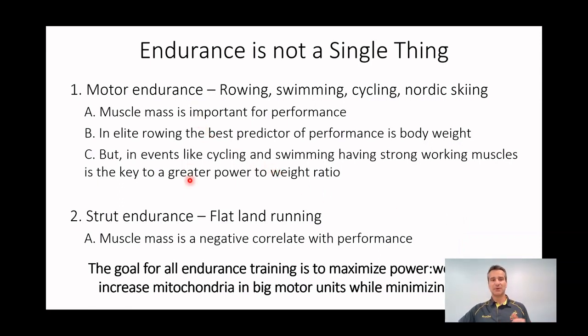In these events, the big difference between motor and strut endurance is that muscle mass is important for performance in the motor endurance events. The best example is an elite rower. The best predictor of performance in elite rowers is body weight — the bigger your body weight, the better you'll perform because you're bigger and stronger. In rowing, you need your whole upper body and lower body to propel the boat forward. These guys at 6'4", 6'6", 250–260 pounds are training 25 hours a week, eating 8,000–9,000 calories a day, and still losing muscle mass and strength. So what we're trying to do is prevent their loss of muscle mass as they train those huge volumes.